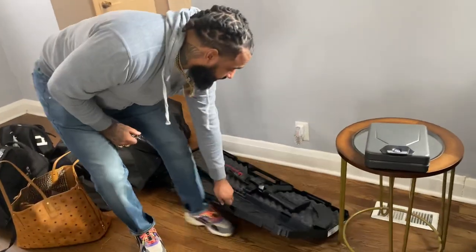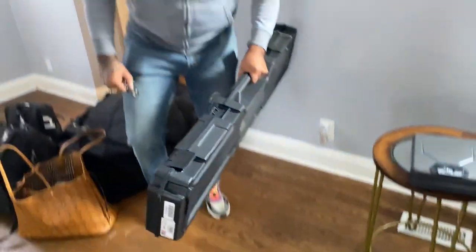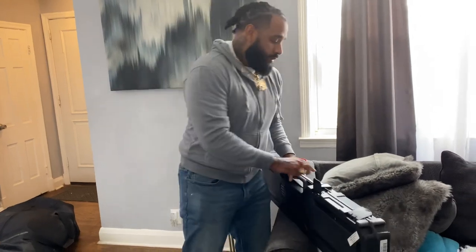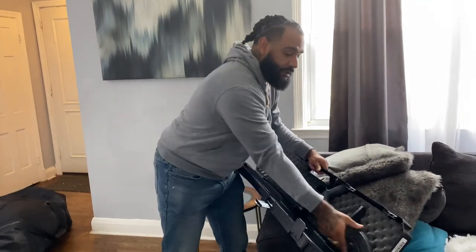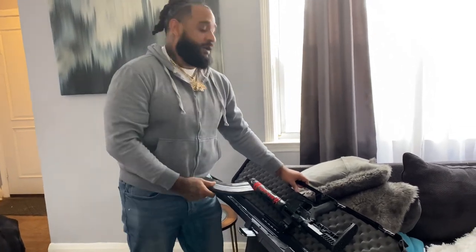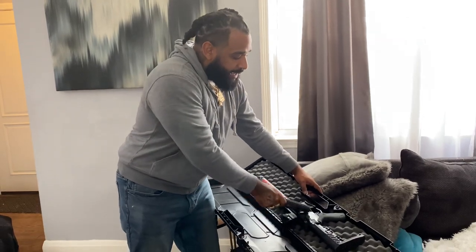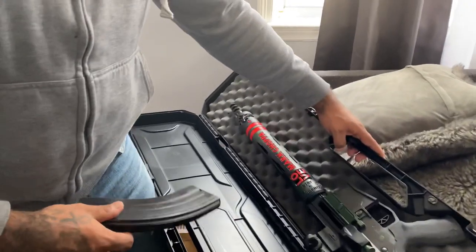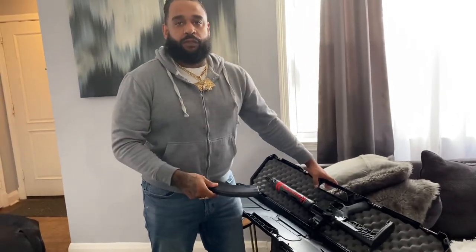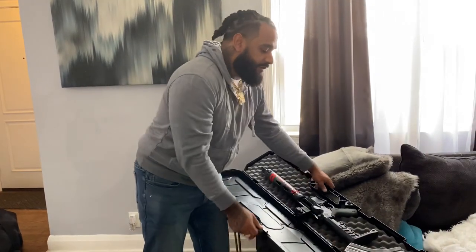I'm going to show you how to fly with this. Same deal — make sure the chamber is clear and make sure the magazine is separate from the firearm. I'm only bringing this to the SHOT Show for presentation only, so I took the barrel out of the rifle. You don't need to do that to go to the airport — this is only for the SHOT Show. Make sure you have a lock for it.